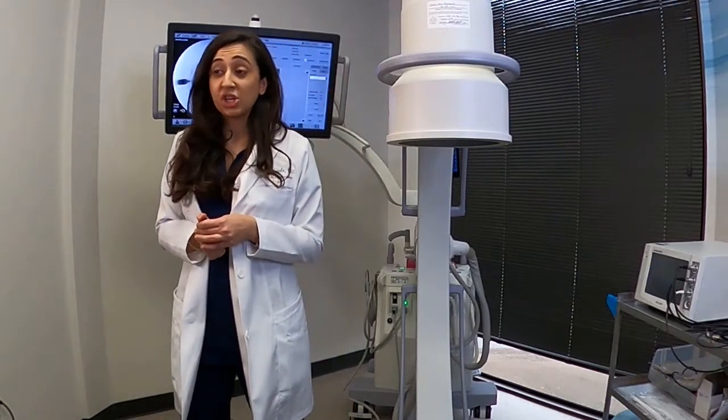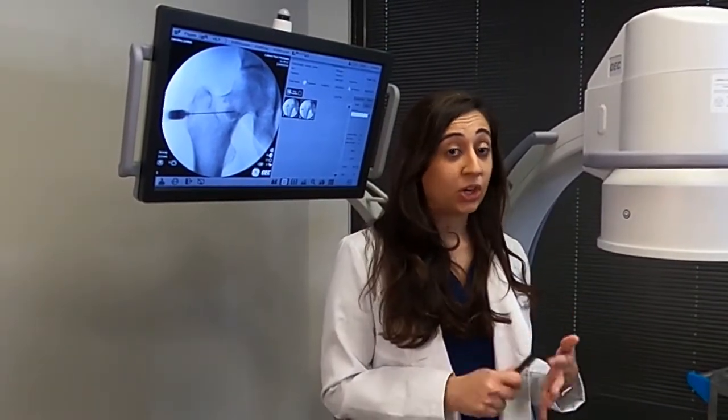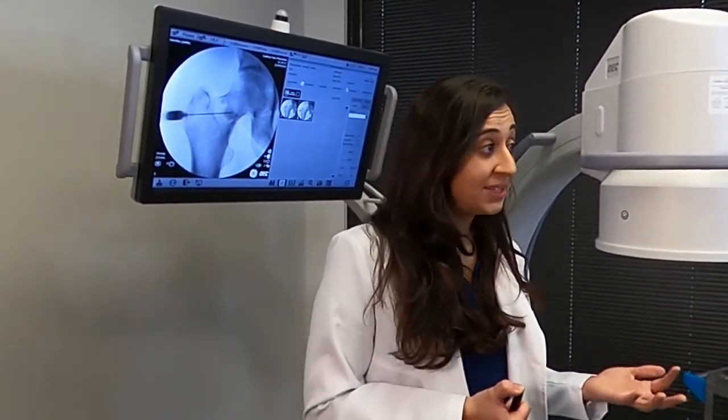Patients do really well with these injections. There are risks just like any other injection — infection, inflammation, bleeding, or allergic reaction — but they are very minimal. Patients can typically repeat these injections every few months if needed.